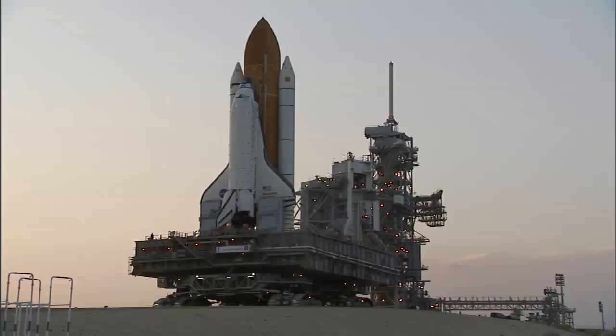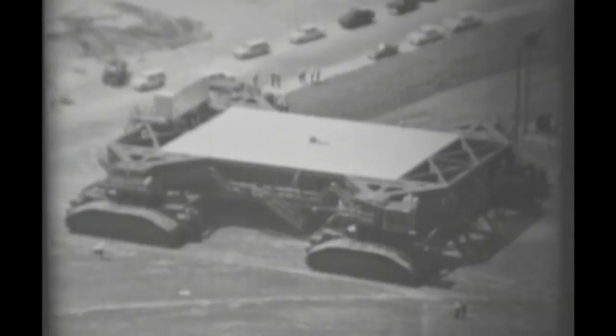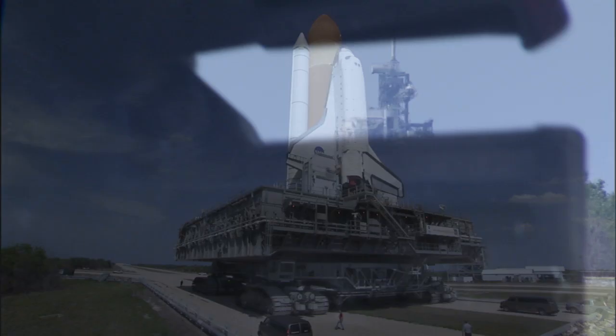One of the decisions that they had to make back then for Apollo was how to get the vehicle out to the pad. They looked at rail and they looked at the barge, and both of those had issues, and then they finally settled on the crawler. And those guys that designed and built this thing really did a great job. It's a testament to the design and how they put it together that, 50 years later, this thing is still hauling 12 million pounds around.